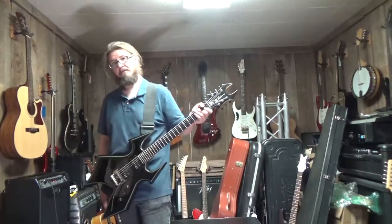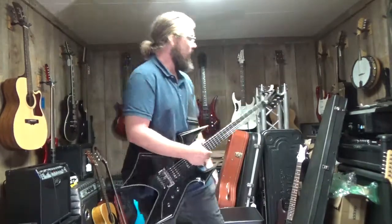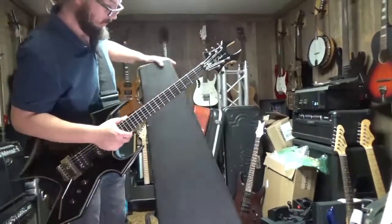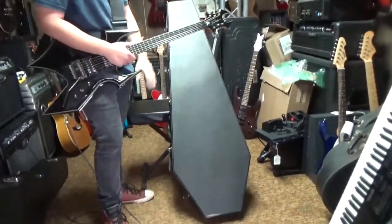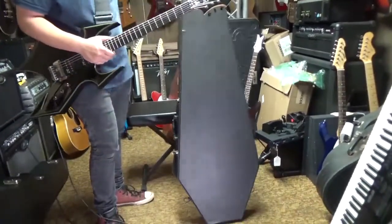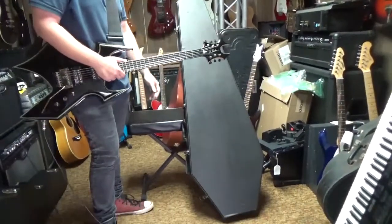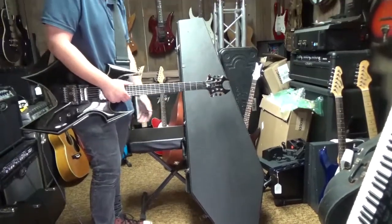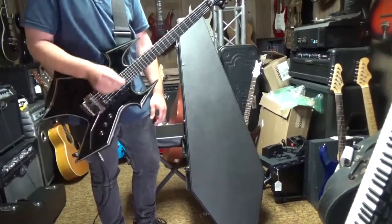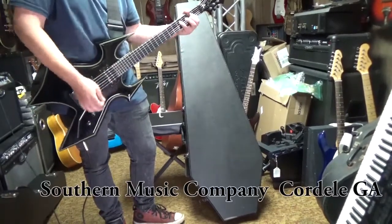I'm going to lay it in its case because Derek, tell us a little bit about that fancy case it came in. Well, this is actually an older coffin case. I'm pretty sure this guitar came out in about 2011, but this case has to be older than that because the coffin case company has been out of business for quite a while. They're hard to find. This one certainly has a few road scars, but these cases still go for $130, $140 used, all banged up. So it does come with the hard shell case. Don't you think maybe that belonged to Count Dracula at one time? Could have been. It looks like something he would be putting his guitar in.